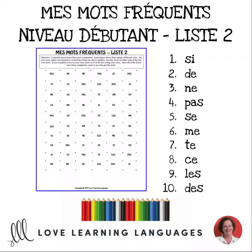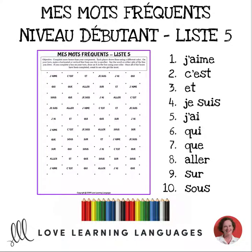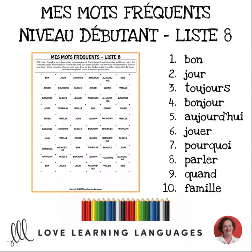This is a set of 25 easy and fun no-prep games and word walls that will elicit a lot of exposure and pronunciation for beginners learning frequently used words. These one-page games include directions and word walls of all 10 words in each set.